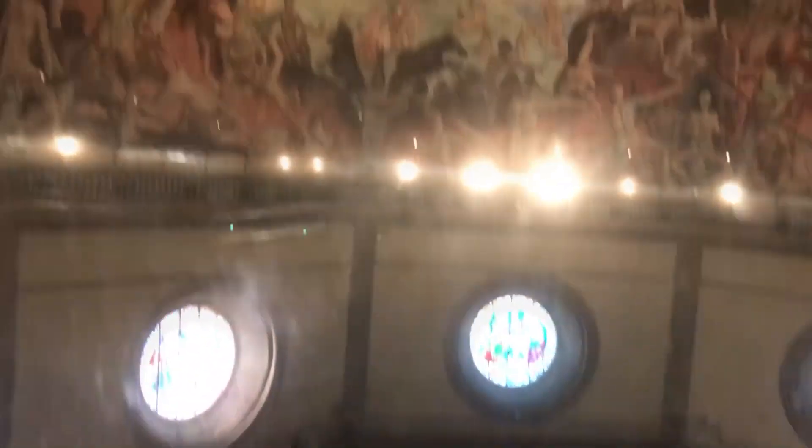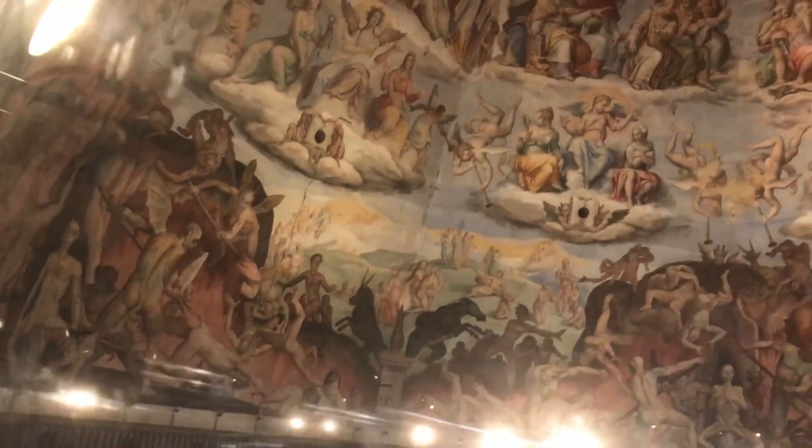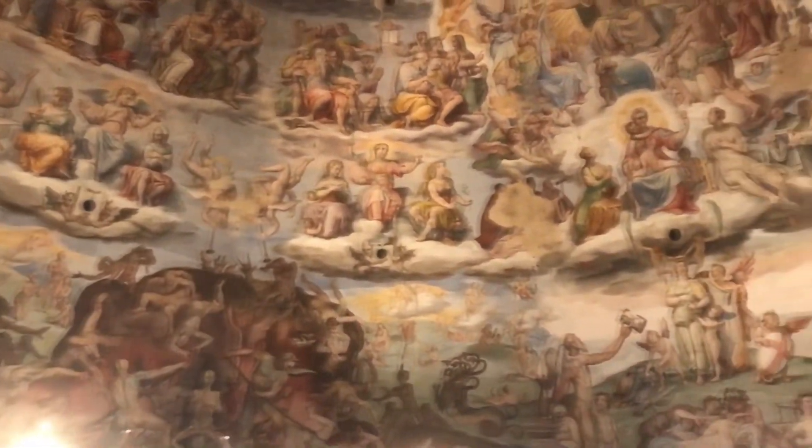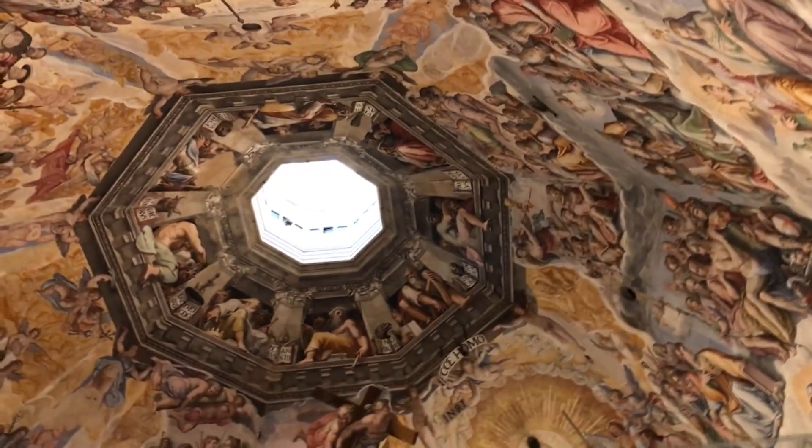Last view of the inside of Duomo di Firenze. Last view of the beautiful works of art made by the one and only Giotto, in collaboration with the amazing and genius Brunelleschi.